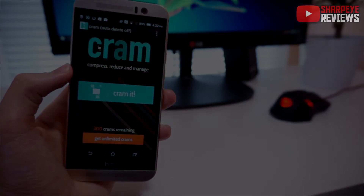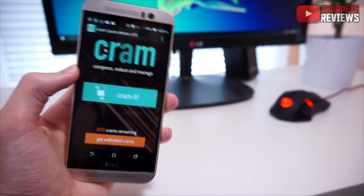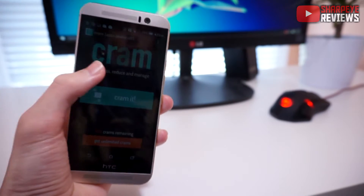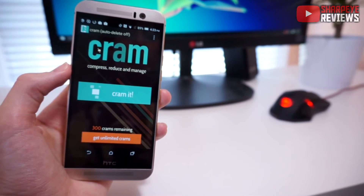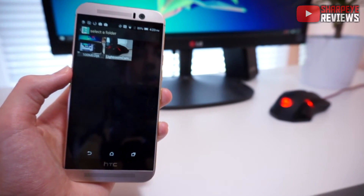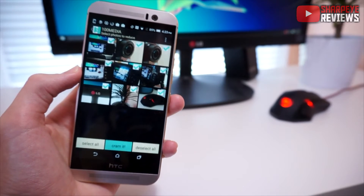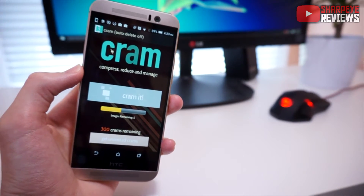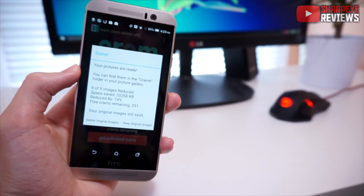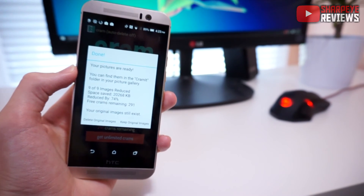The last app on my list is called Cram. What it does is essentially shrink the file sizes of the photos on your phone from megabytes to kilobytes. It's really going to help if you've got a phone that doesn't have enough space, or if you're just trying to reduce the amount of space photos take up. Once you launch the app, tap 'Cram It' and then tap 'Start' — it will allow you to select photos you want to shrink. I'm going to select all these sample photos and tap 'Cram It', and it will shrink the file sizes. As you can see, it reduced the file size by 20,000 kilobytes — over 20 megabytes of space just from nine photos.